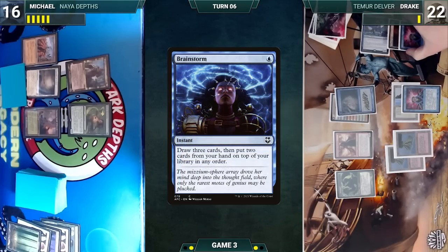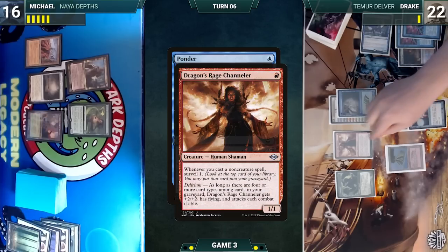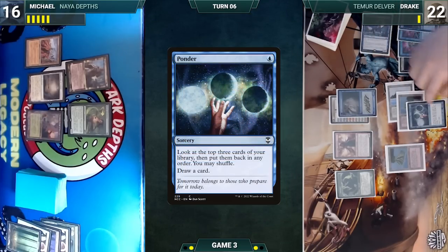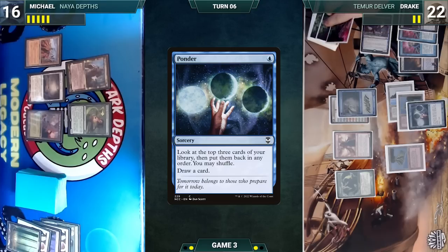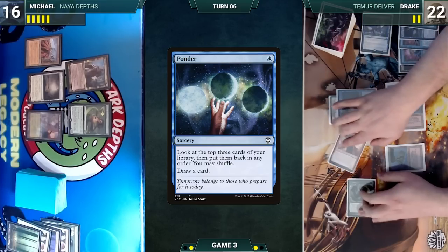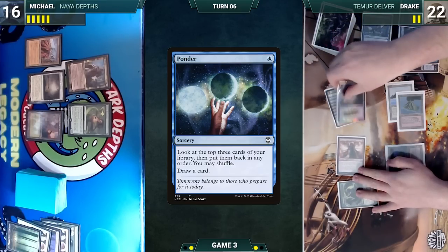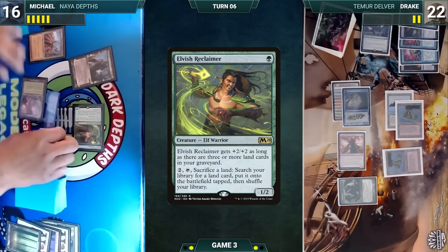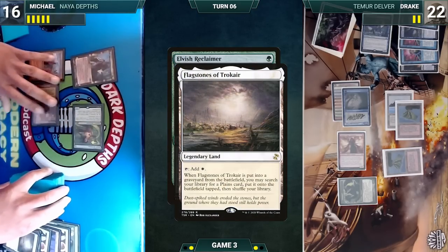Drake draws and casts Brainstorm; Channeler triggers and Drake surveils one, putting Brainstorm into his graveyard. Brainstorm resolves — Drake draws three and puts two back on top. He casts Ponder; Channeler triggers, Drake surveils one putting Murktide Regent into his graveyard, looks at the top three, doesn't like them, shuffles and draws. Drake attacks Michael with Dragon's Rage Channeler and Insectile Aberration.